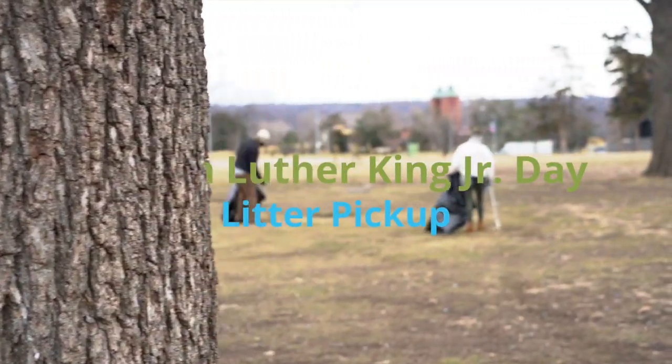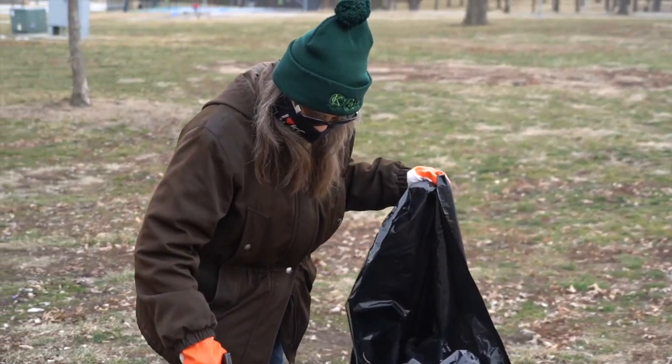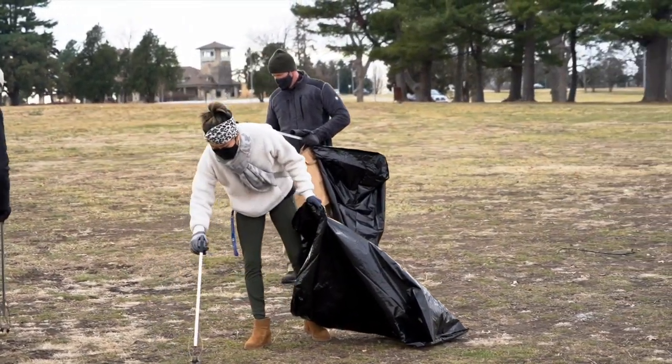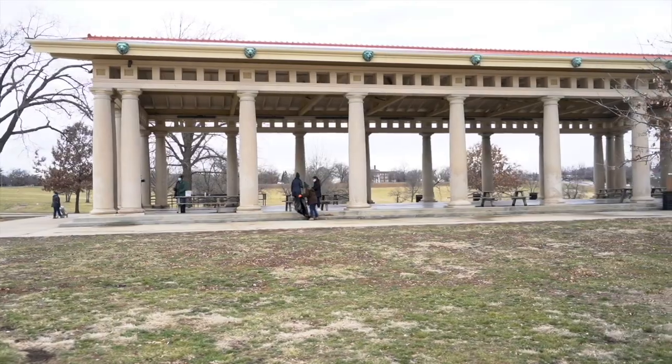Today we're out at Swope Park doing a socially distanced litter cleanup. It's a great way to come out, give back, and honor Dr. Martin Luther King's legacy. By serving the community and coming together here at Swope Park, it's really important — a lot of people know about the segregated history of the park and the challenges it faced in the past. Don't make this be a day off; make it be a day on. You can see more than 20 volunteers out here picking up litter and rubbish.